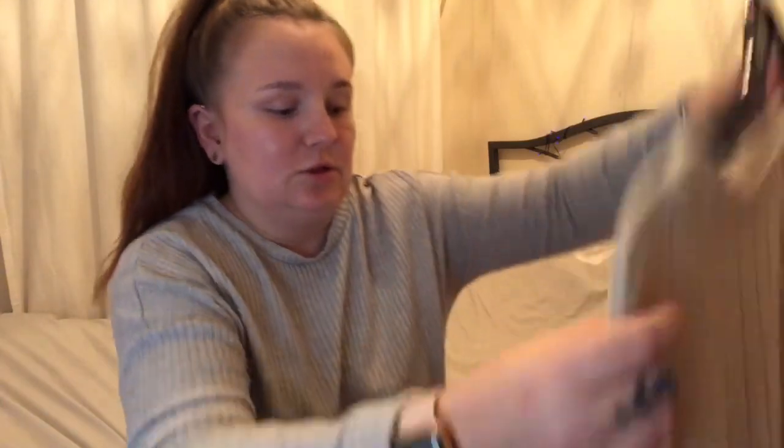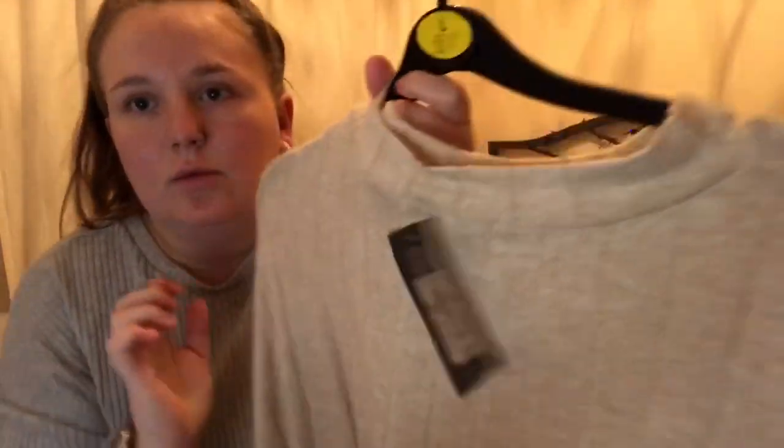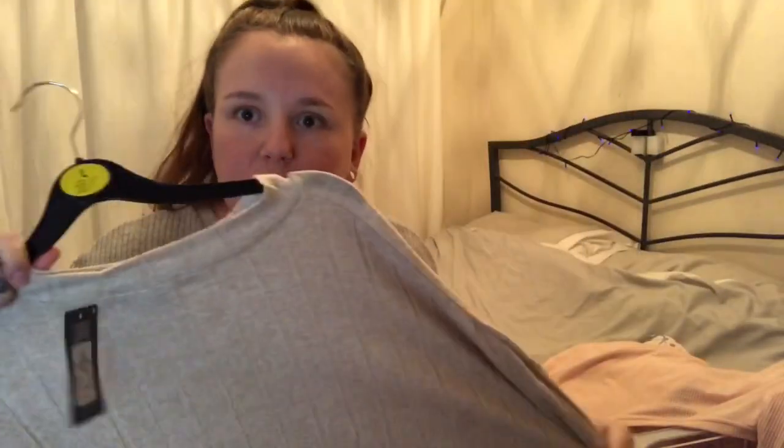I found this jumper in the reduction section. I actually saw it in the Primark I went to the other day and I'm glad I didn't get it because I've seen it in reductions for three pounds — look, it was ten pounds, now three pounds! It's this long oversized jumper with what I think are three-quarter length sleeves, and it's so soft it feels like pajamas. It'll be so cozy.